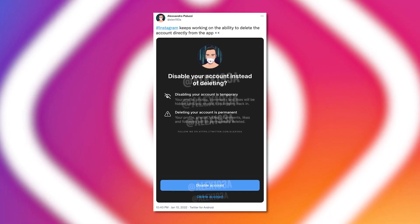How to delete your Instagram account in 2022. You can't actually delete your Instagram account from the app — they are working on it, but that doesn't mean it's ever going to be possible. So here's how to delete your Instagram account anyway.